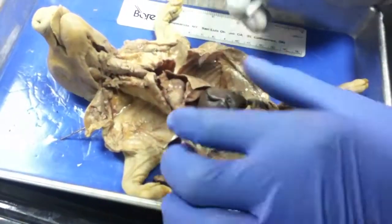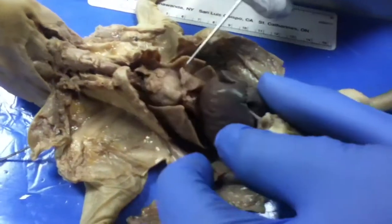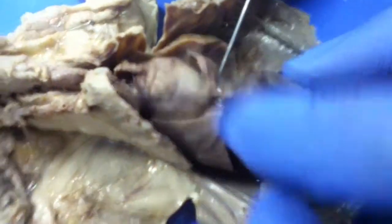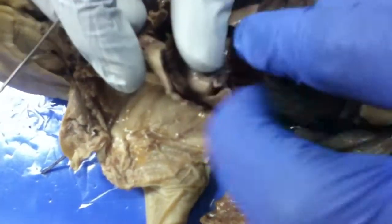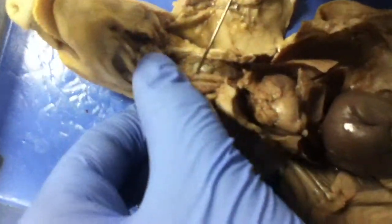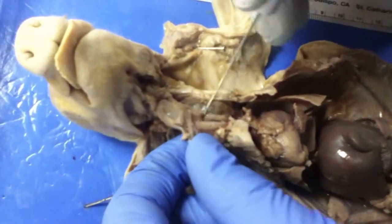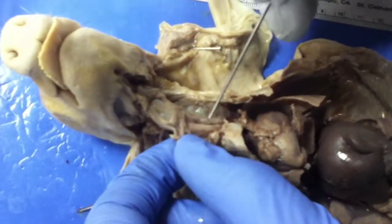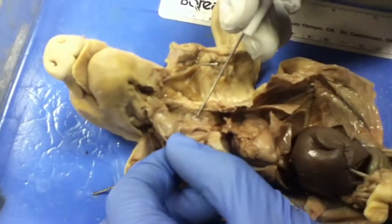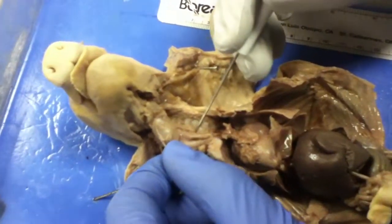And the diaphragm is the air sac right above the liver, this little air bag right here. Next we have the trachea. It's hard to distinguish in this pig, but the trachea is in front of the esophagus. That's the trachea, and the esophagus is posterior to the trachea, so that should be the esophagus back there.